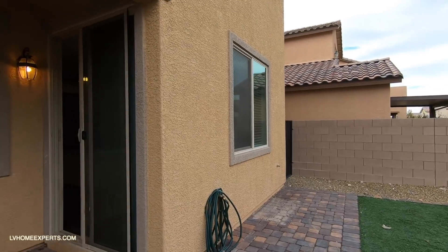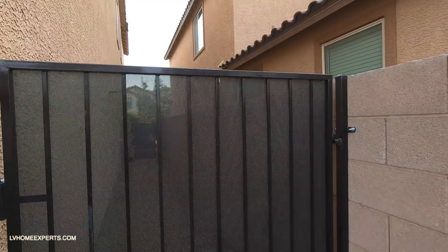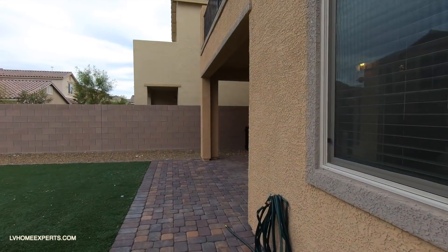It looks like a grill was sitting here at one point. Over on this side, this could definitely be your dog run — it looks like that's what they did with the space by the garage.